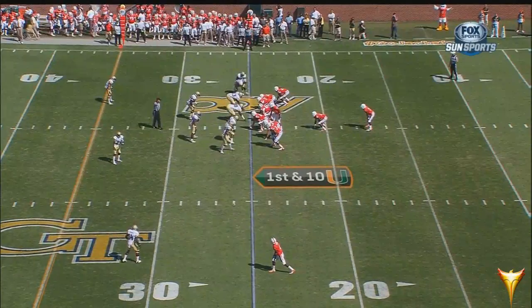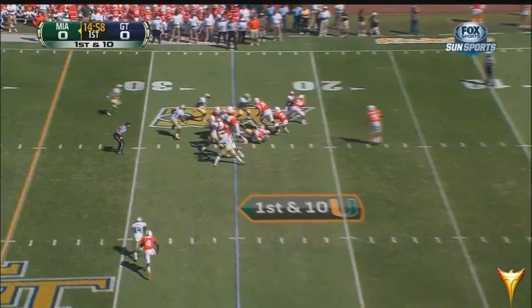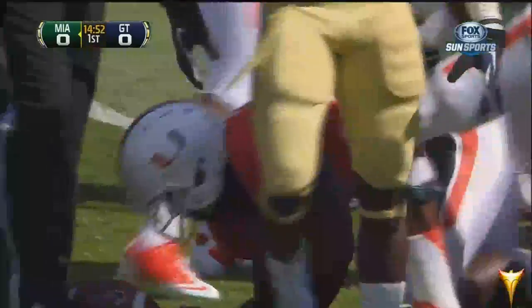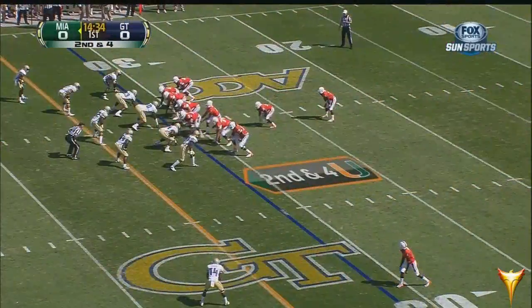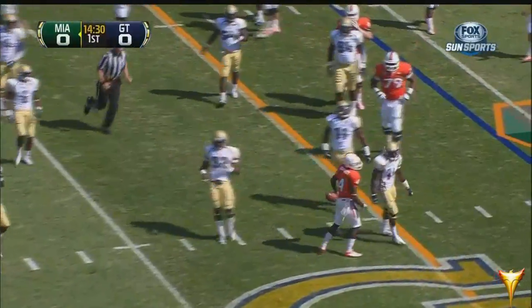They open with senior Mike James at the tailback position. He takes a handoff on first down and stretches it out across the 30 up to the 31-yard line, running behind another freshman, number 74. Keep your eye on Philip Dorsett — he can get outside and get down the field. He's a big threat for this Miami Hurricane offense.